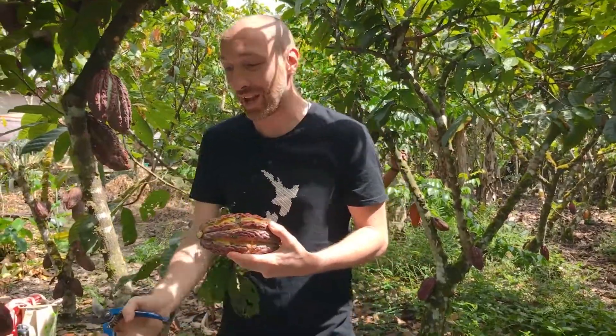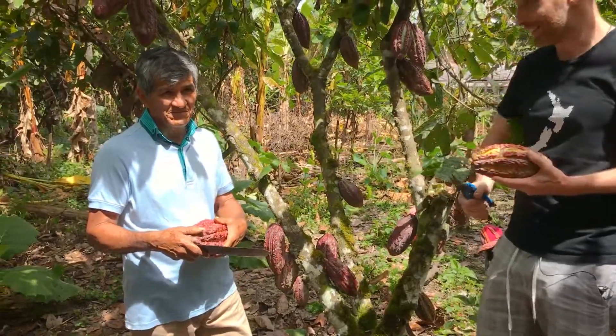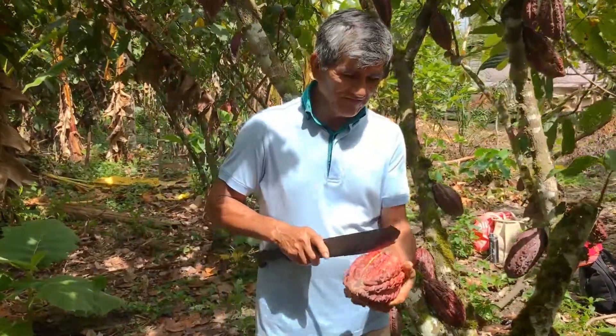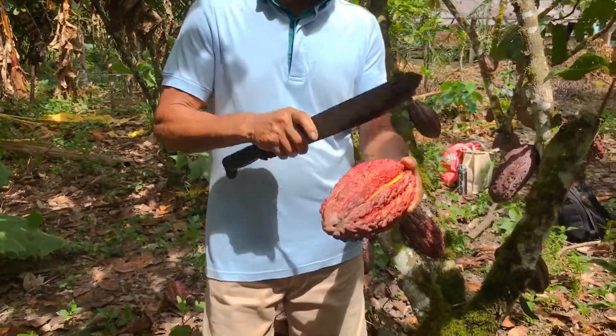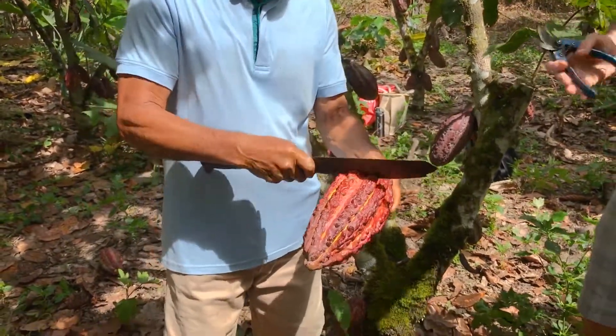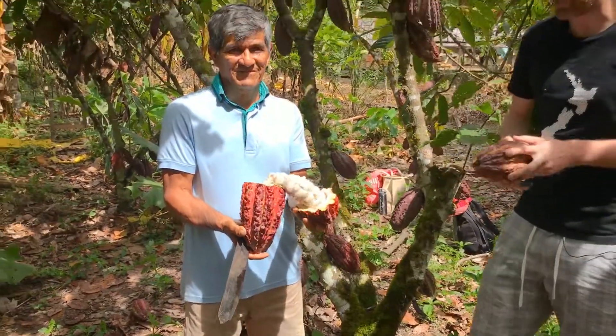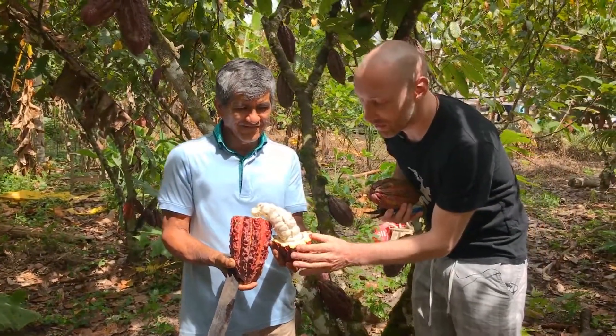So my farmer here is going to show us how we cut open our pods and demonstrate how we take this out. So we slice it around the outside, we open up the pod, and there's our fresh cacao fruit.